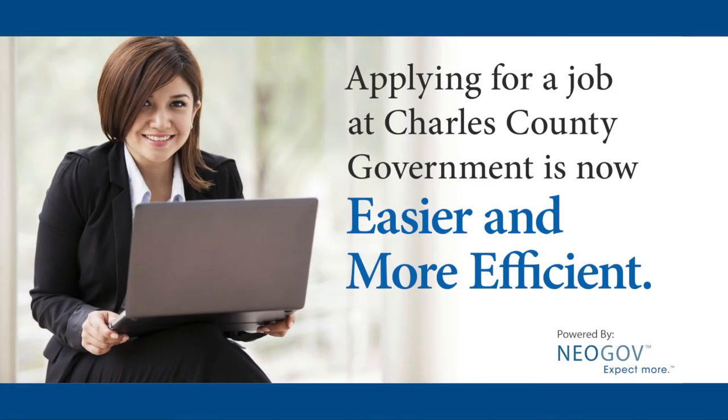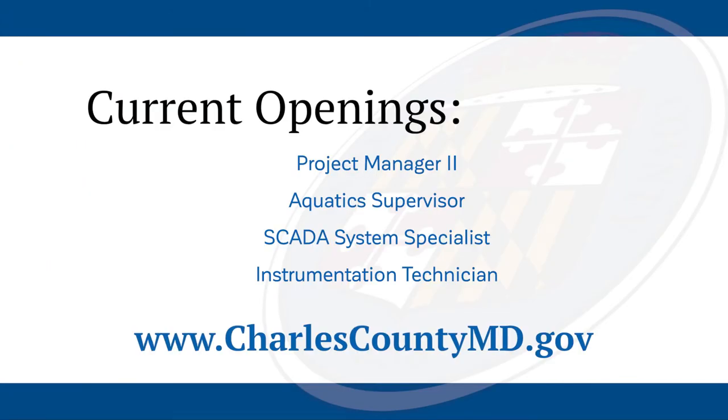Applying for jobs with Charles County Government is now easier and more efficient. Visit www.charlescountymd.gov for more information.